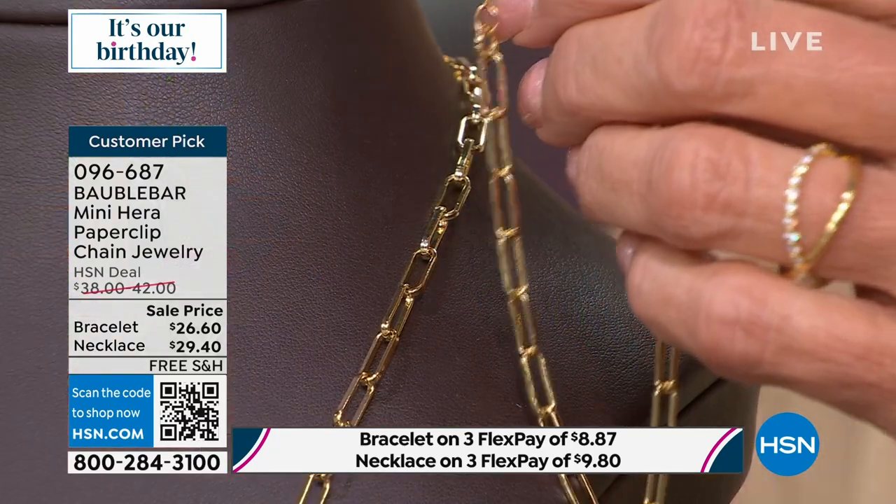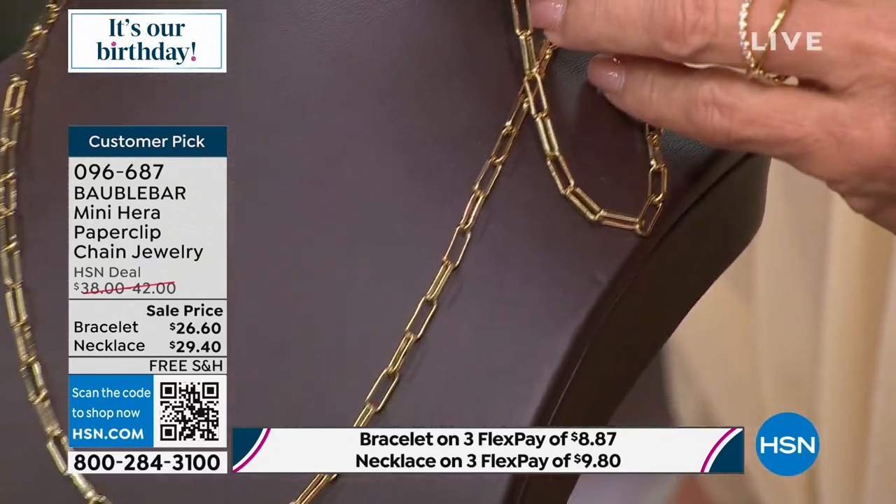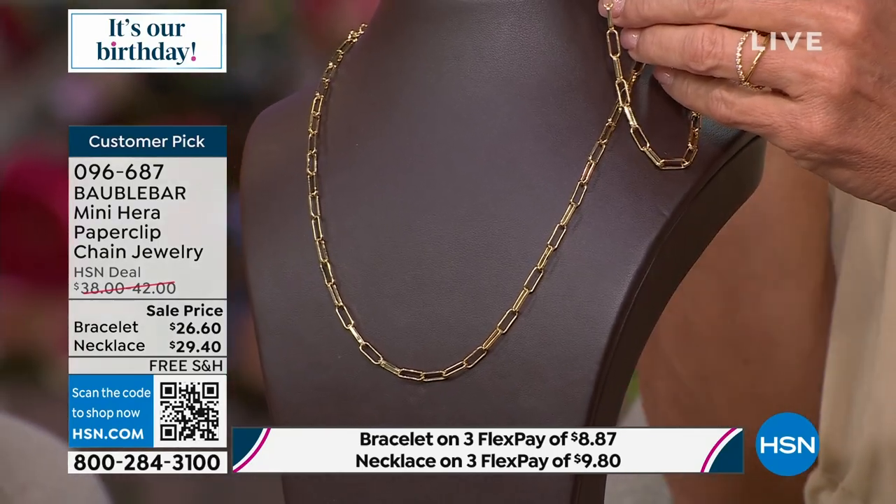Also, if you have any necklaces that have enhancers or a big enough bail on it, it would be really cool to add pendants to this. Sometimes when we're wearing our pendants, it's usually a really thin, kind of insignificant chain. When you switch to the paperclip, all of a sudden all the pendants you already own take on a different feel and look — it's like going from a flat pillow to one that has a lot of texture.